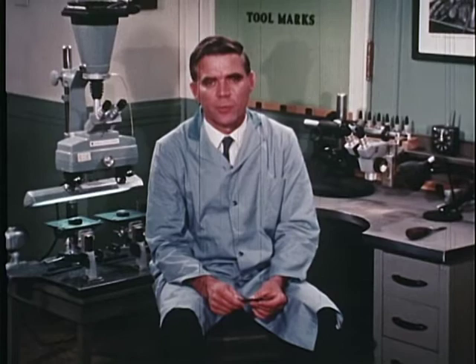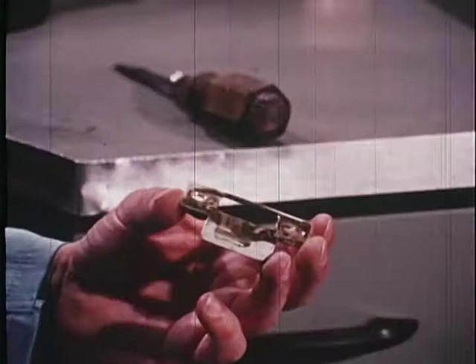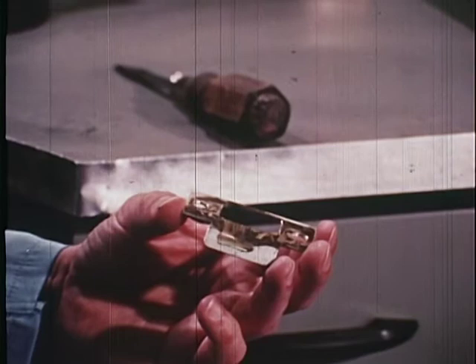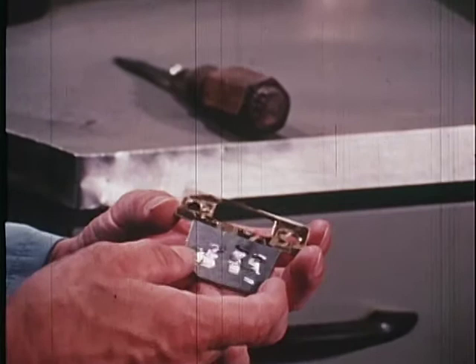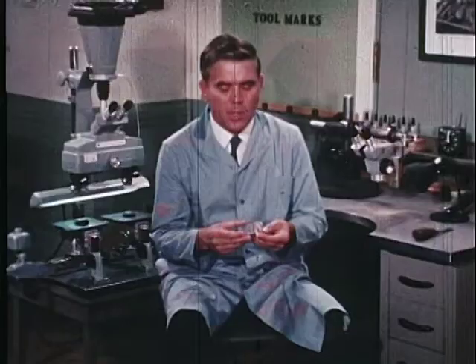This is the tool marks unit of the FBI laboratory. Our examinations concern the identification of tool marks as having been made by a specific tool. They also include the identification of two objects as having been originally joined, such as the broken blade of a knife. In this instance, tool marks on a striker plate are being compared with a screwdriver to determine whether the marks were produced by this screwdriver to the exclusion of all other such tools. The examination is conducted by comparing the marks on the striker plate with test marks made by a suspect screwdriver. Tool mark identifications are similar to the identification of a bullet marked by the barrel of a gun. In both cases, a comparison microscope is used.